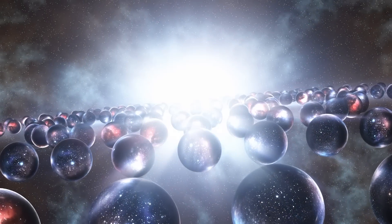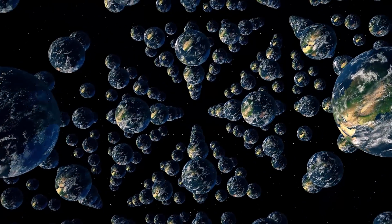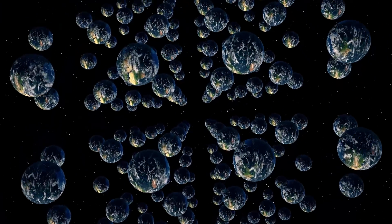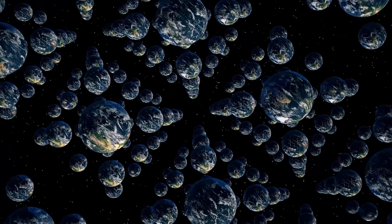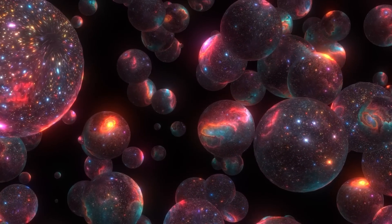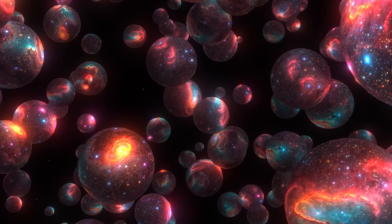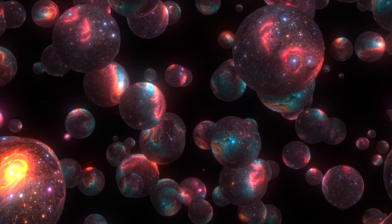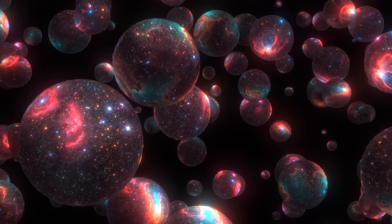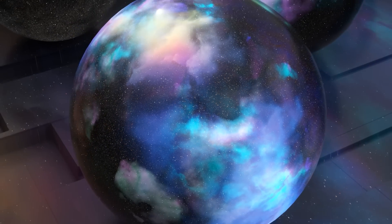And this is where the idea of parallel universes comes into play. One of the most intriguing interpretations of quantum mechanics is the many-worlds interpretation. According to this theory, every time a quantum event occurs, the universe splits into multiple parallel universes, each representing a different outcome. So if you're flipping a quantum coin, there's a universe where it lands heads and another where it lands tails. These universes coexist, but we only experience one of them.